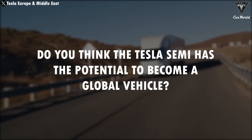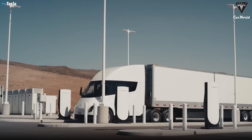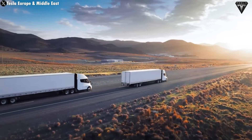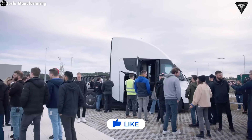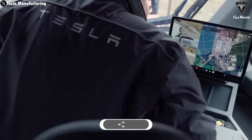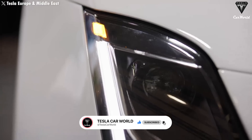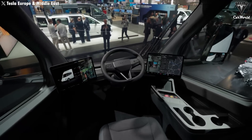Do you think the Tesla Semi has the potential to become a global vehicle? If the Tesla Semi becomes driverless by 2026, how do you think this will change the transportation industry? If you found the content helpful and want to explore more exciting information about Tesla EVs, don't forget to hit the like button and share this video. Make sure you're subscribed to our channel and turn on notifications so you never miss our latest videos. We appreciate your support and hope to see you back here soon.